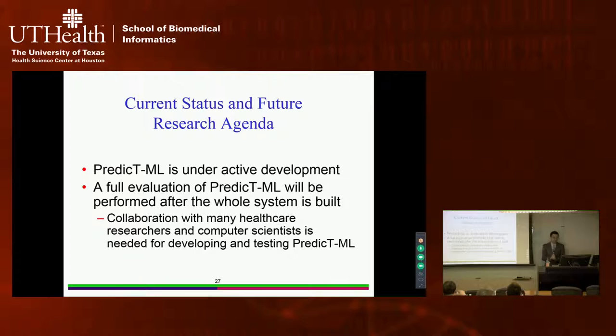Currently, the software is still under active development and will take several more years to complete. After that, we will do a full evaluation. During this long development and testing process, we will require collaboration with many healthcare researchers and computer scientists, including people here, for developing and testing the software.